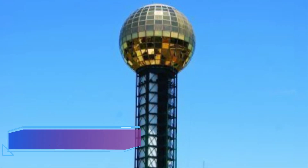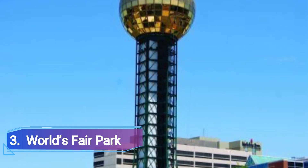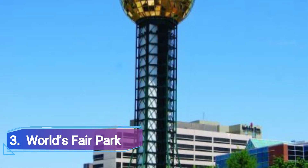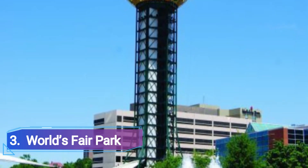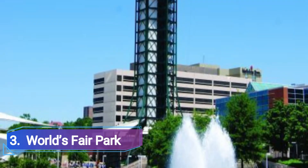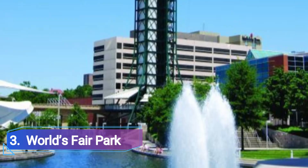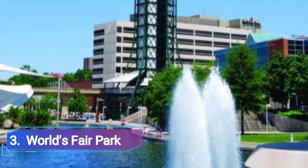3. World's Fair Park. The previous Knoxville Fairgrounds hosted the World's Fair in 1982. The area has been known as World's Fair Park ever since, and it is still a great site to bring a date or spend the day with the family. The Sunsphere and the Tennessee Amphitheatre, two remnants of the renowned fair, are still present in the public park.